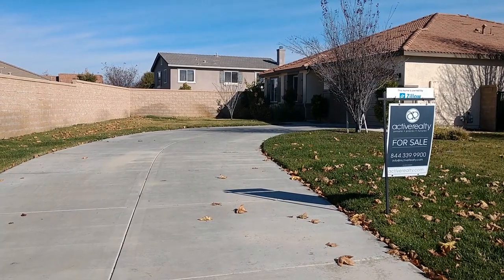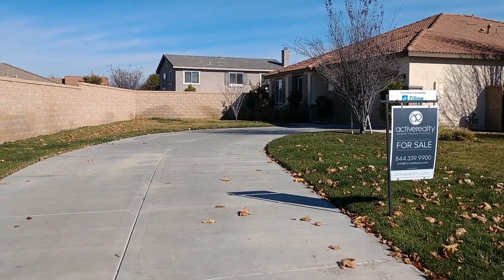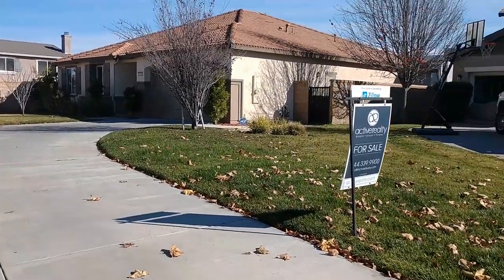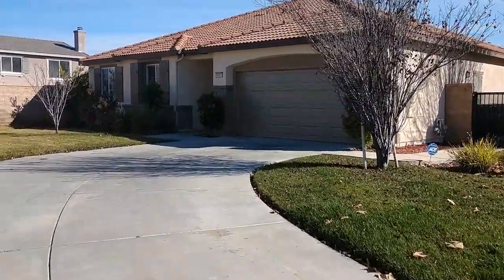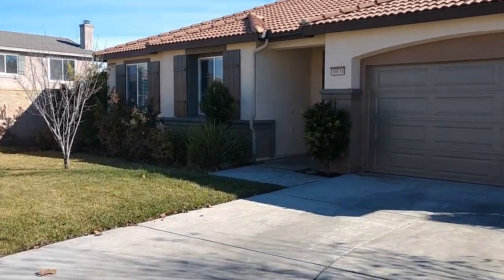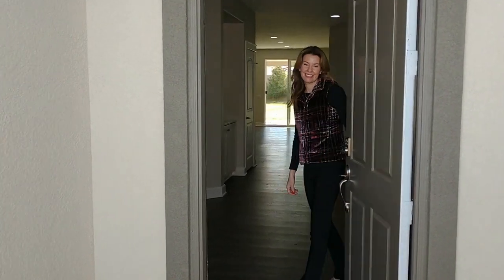Let's take a look at an example of a home for sale in the neighborhood. This is my broker's listing and the property is owned by Zillow. My brokerage, Active Realty, sells all of Zillow's properties in Riverside County currently. So here we are outside of a single-story home at the end of a cul-de-sac. You can see it's got a very long driveway on a huge lot — about 0.3 acres. You have a two-car garage and cute shutters on the windows. Coming into the entryway, you can see all the way through out to the huge backyard.